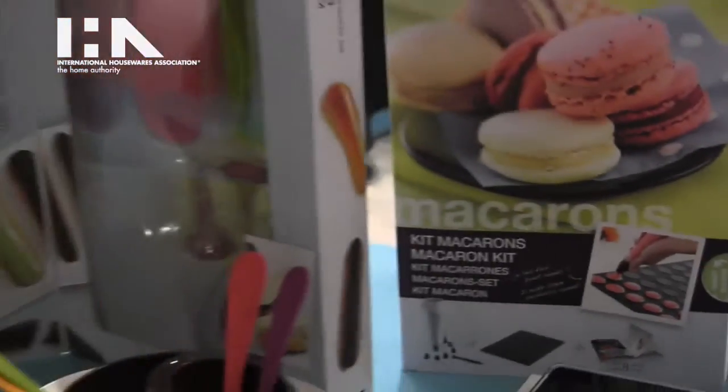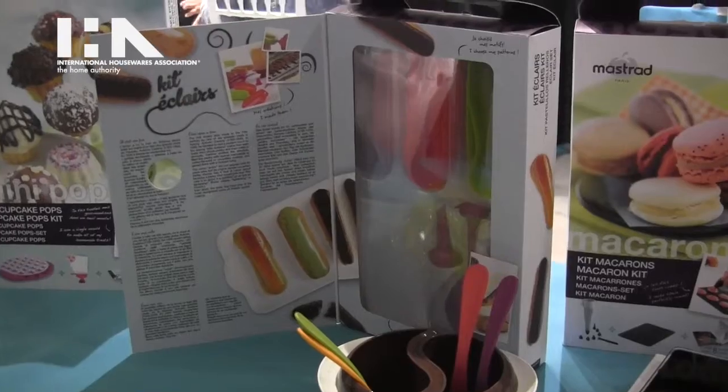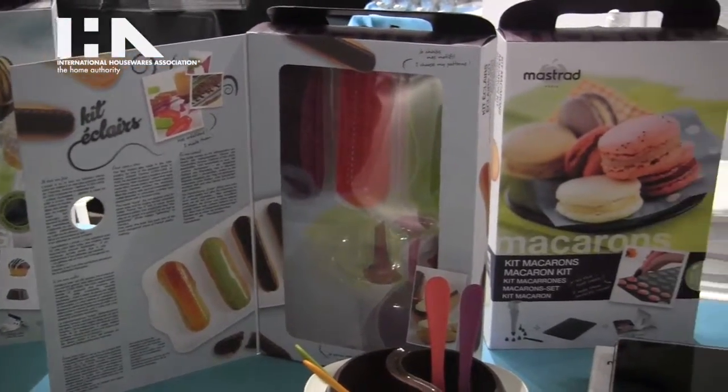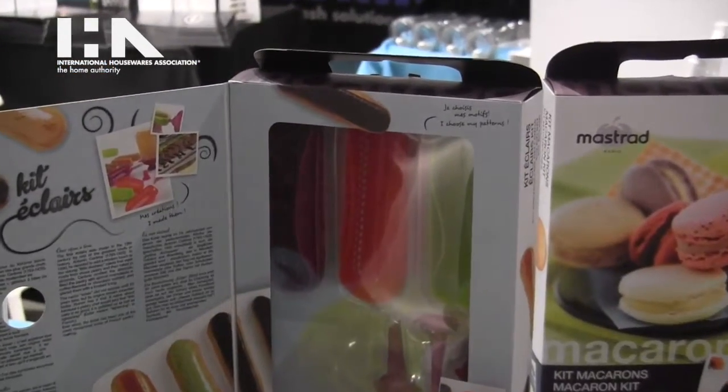Next to the macaroon kit we have the eclair kit, which is another classic French dessert that comes with three silicone molds. It also comes with a recipe book.